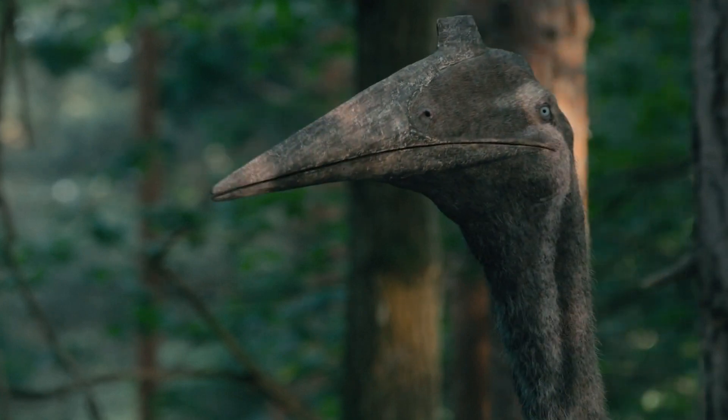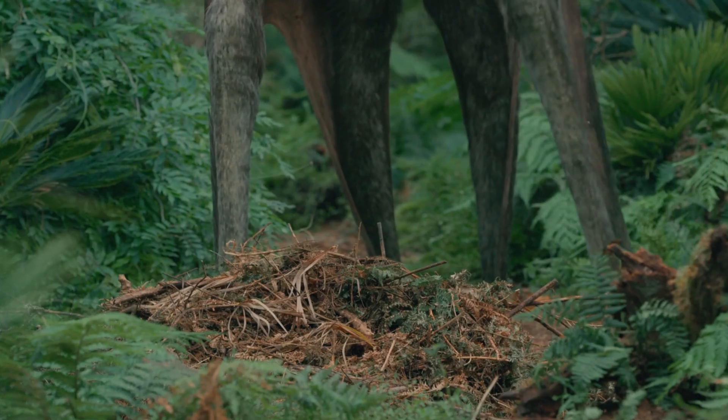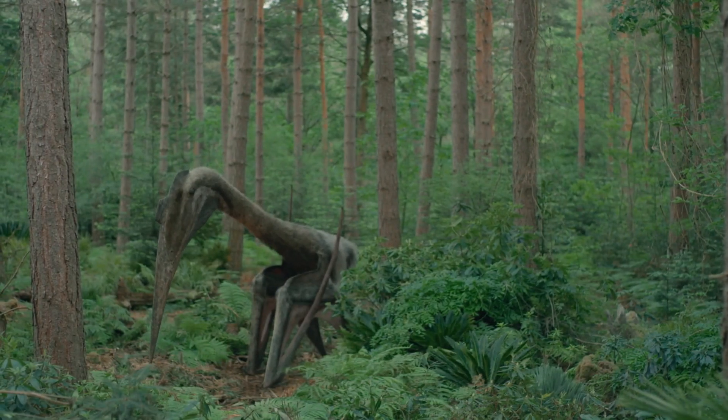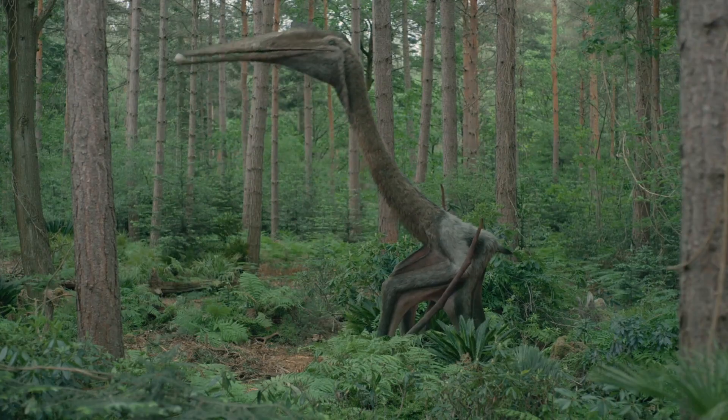Another, much older Quetzalcoatlus female is also looking for a safe place to lay her eggs. There may not be enough food here for two sets of giant nestlings, but there is a way to solve that problem — eggs, after all, are very nutritious.